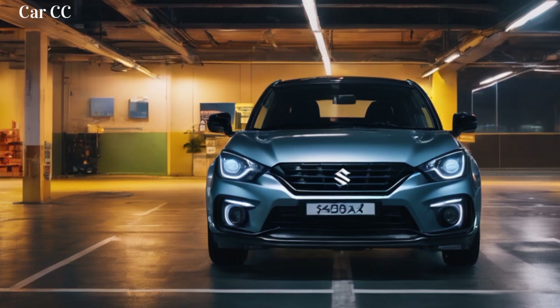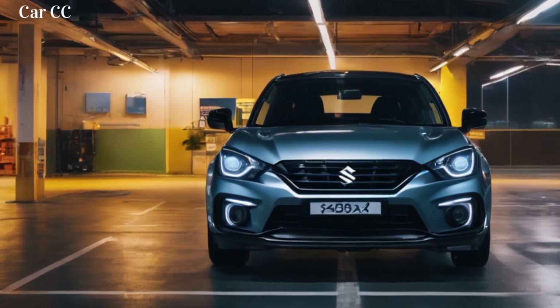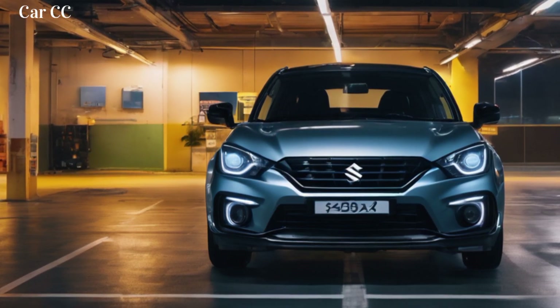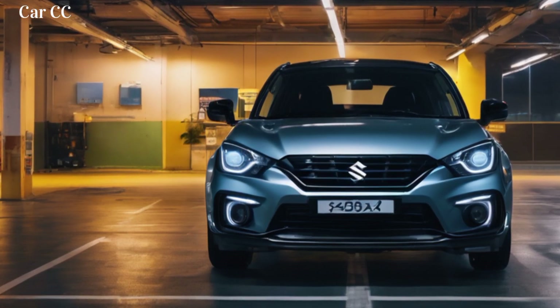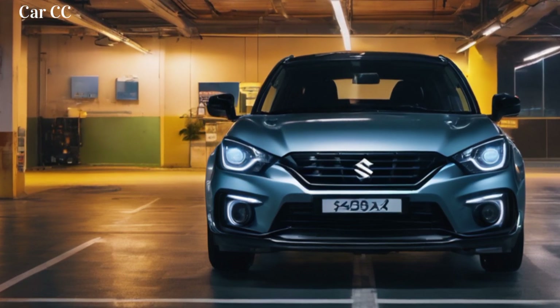So if your inner explorer craves a machine that can handle the daily grind yet unleash your weekend warrior spirit, look no further than the 2024 Suzuki Fronx. This ain't just an SUV — it's a city escape artist in disguise, ready to take you wherever your urban adventures lead. Don't forget to smash that like button and subscribe for more automotive adventures, and let me know in the comments what feature of the 2024 Suzuki Fronx excites you the most.